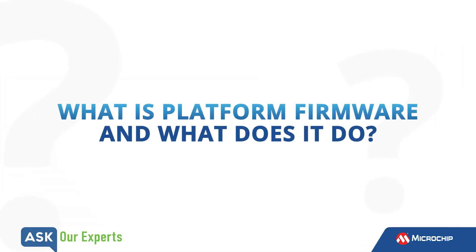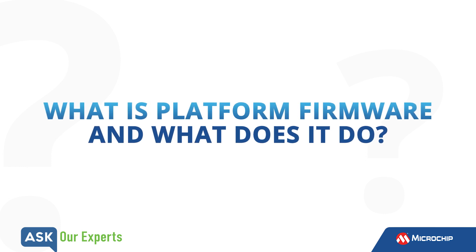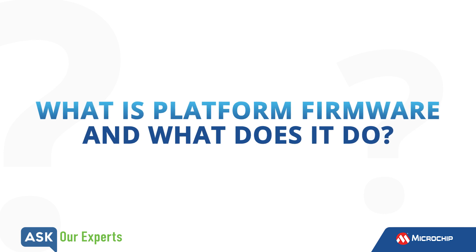Brandon, most people have some understanding of the difference between hardware and software, but we also have something called firmware that seems to exist somewhere in the middle. So what is firmware and what does it do?